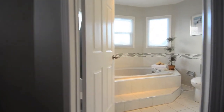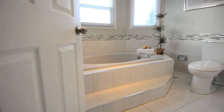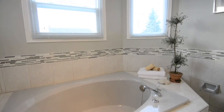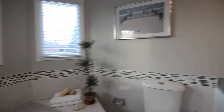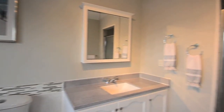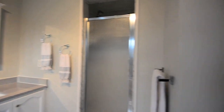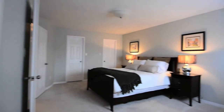The substantially sized master bedroom is complete with a four-piece ensuite, finished with a step-up soaker tub, vanity with undermount basin, and separate shower area with glass door, as well as separate his and her walk-in closets.